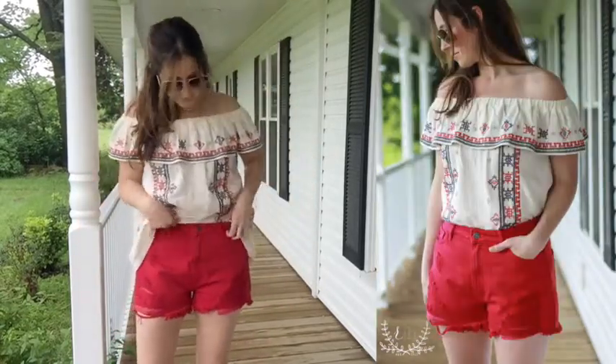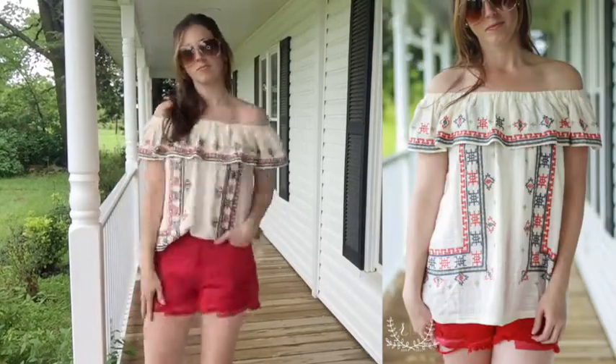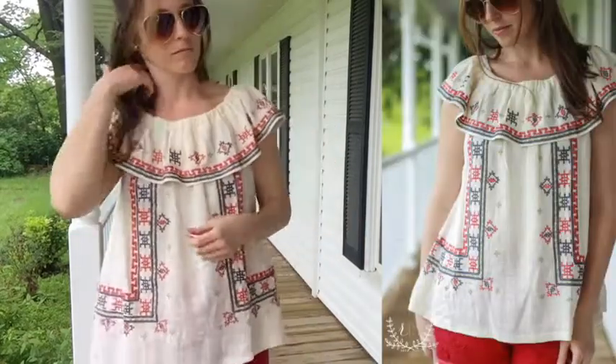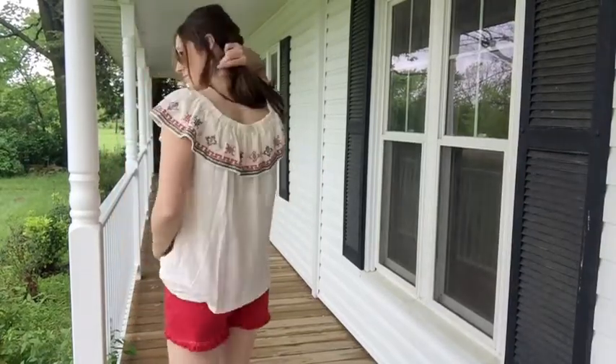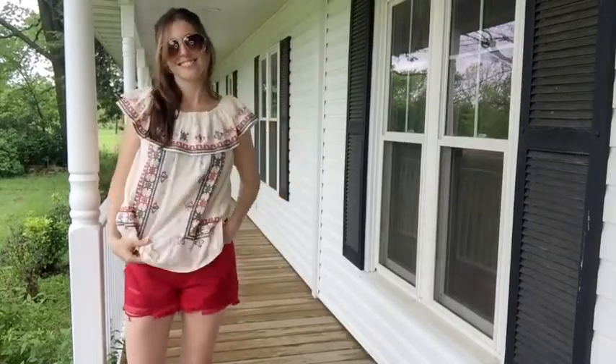The embroidered top can be worn on the shoulder or off the shoulder — I'm actually wearing the small here, so it's a very generous women's cut. I like just an easy front tuck into the high-waisted denim shorts. It's super comfy; the armhole is big enough that you can wear it either way. I know a lot of you are always asking that question. It has kind of a baby doll fit, so you can tie it up too.